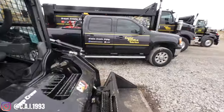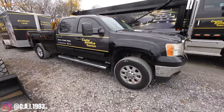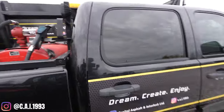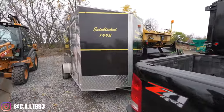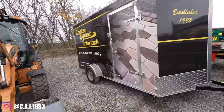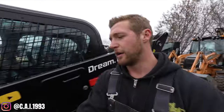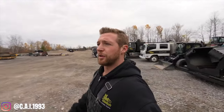Over here is our 2011 Duramax crew cab — our prep crew uses this every day. We have a diesel tank in the back so it's constantly refueling our equipment. Tinted windows with our branding on it. Behind it we have what used to be our interlock trailer but we've significantly outgrown that, and now it's our prep trailer — we keep all of our prepping tools in there for job sites.